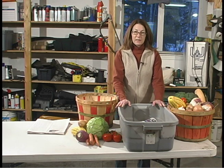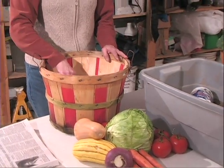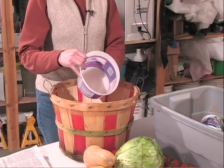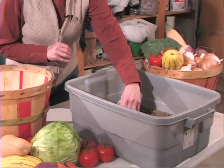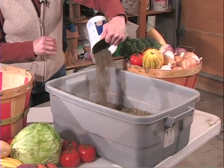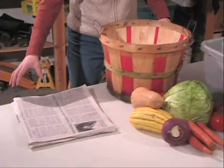Supplies needed for the root cellar are simple. You'll need bins, baskets, food-grade buckets or containers to store produce, packing materials such as sand, sawdust or peat moss, and newspapers.